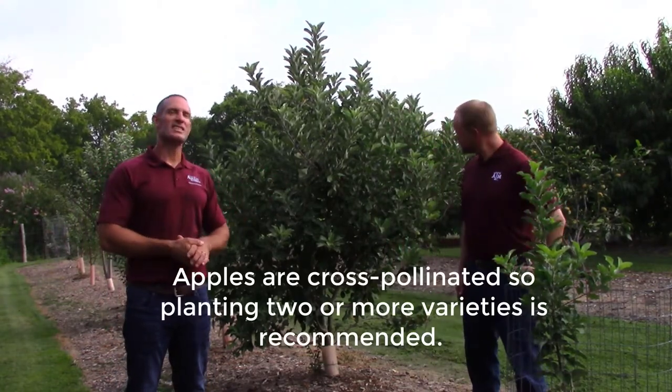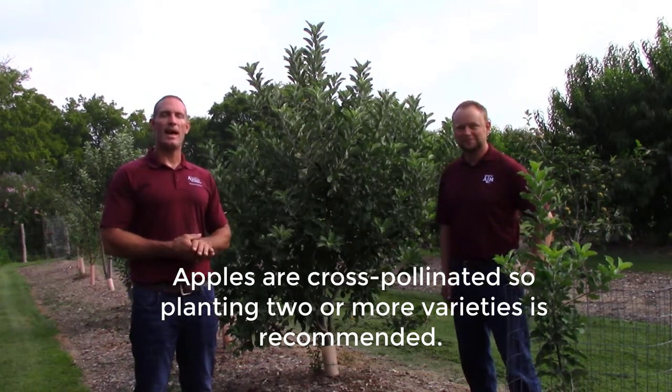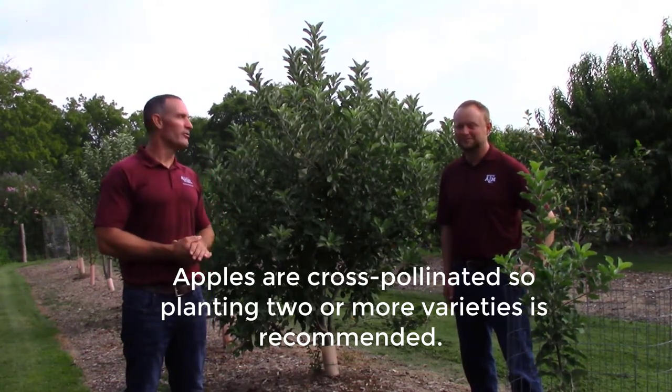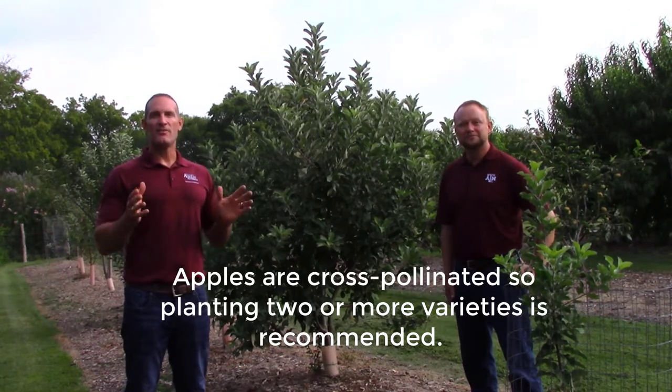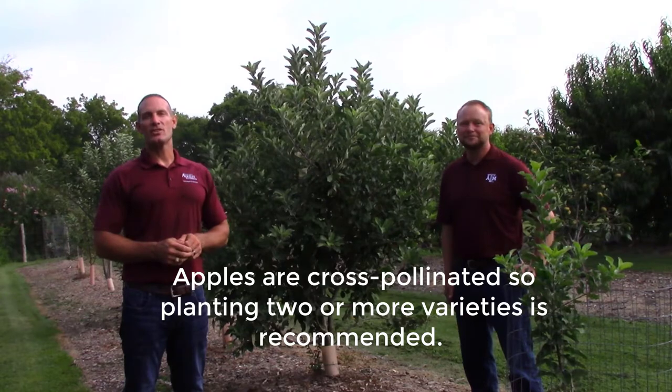We're here in College Station, in the humid Gulf Coast, standing in a row of apple trees. In this row we've got about a dozen different varieties. We're going to tell you about how to grow apples in your backyard and how to avoid some of those pitfalls.